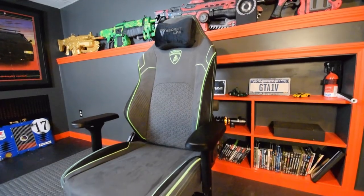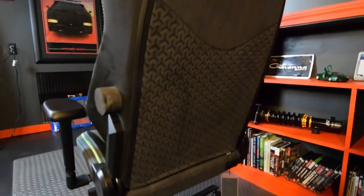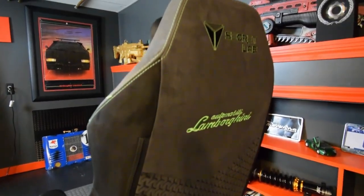This is it — my new Secret Labs Lamborghini gaming chair, podcasting chair, driving chair. It's gonna get a lot of use. This is a really good chair. I do have criticisms, obviously, with the way some build instructions and some stuff was ambiguous, but overall it's excellent.